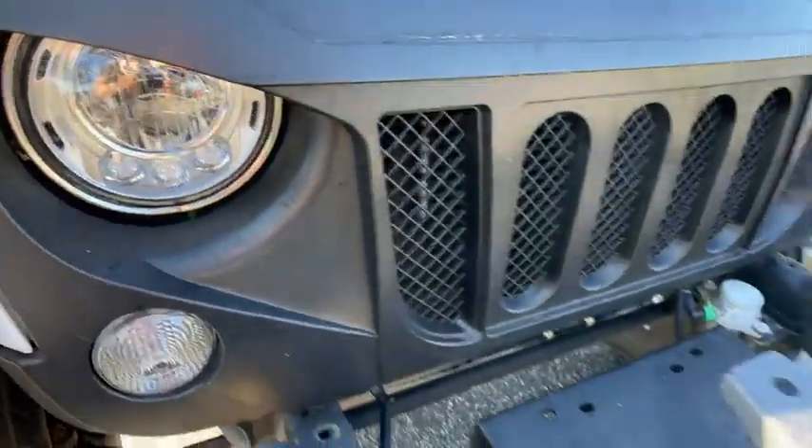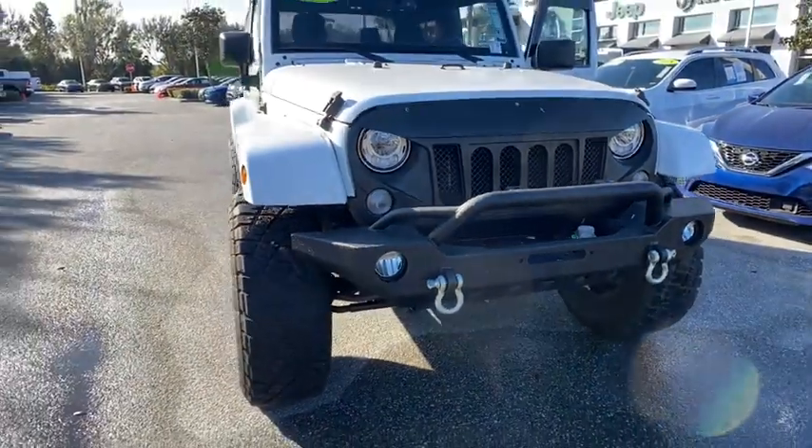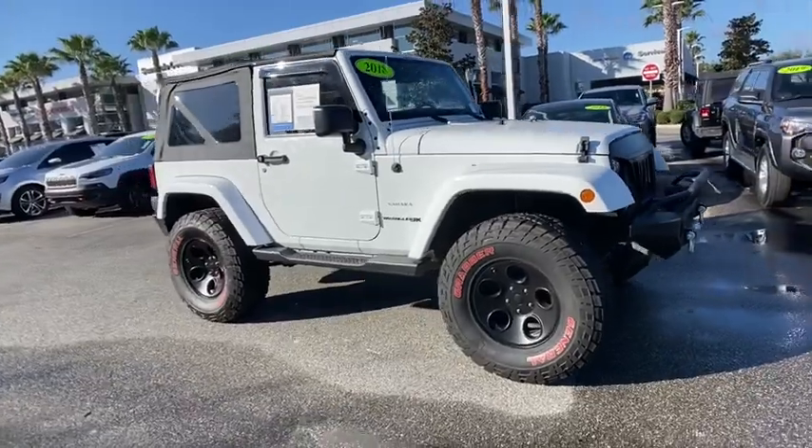We are pleased to show you the 2018 Jeep Wrangler JK. The Wrangler JK is built with adventure in mind. Its rugged style is paired perfectly with power and performance.